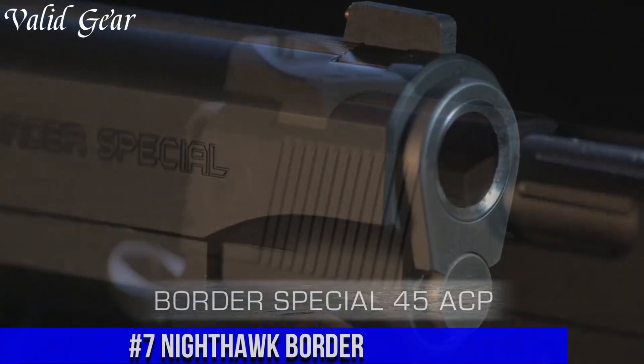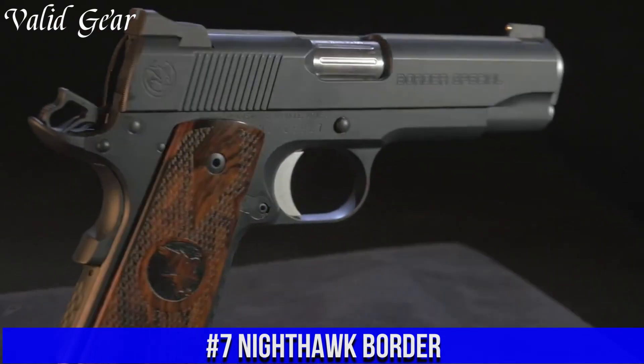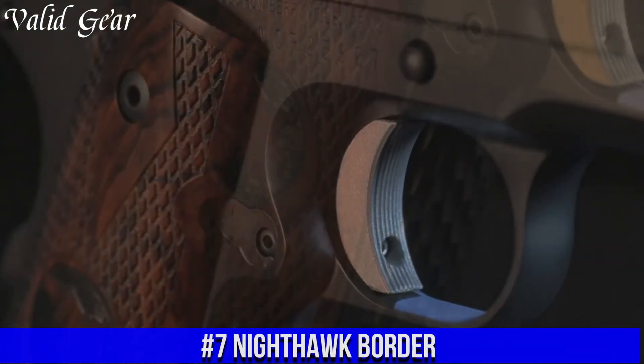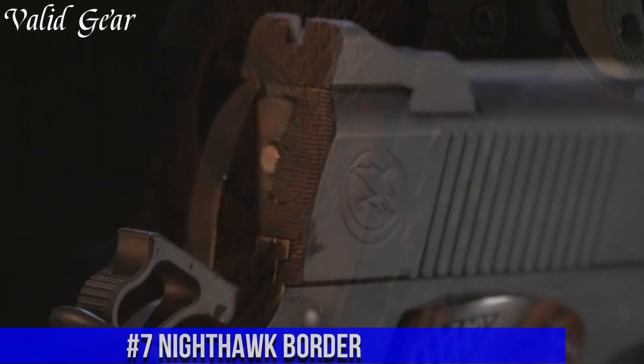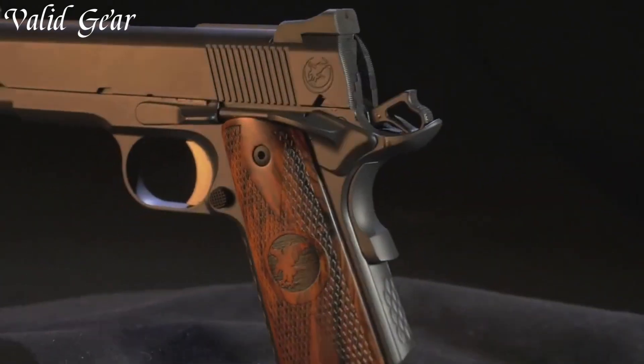Number 7: Nighthawk Border — a pistol that pushes boundaries and redefines performance. Merging innovation with expert craftsmanship, this firearm stands as a testament to Nighthawk Custom's dedication to excellence.